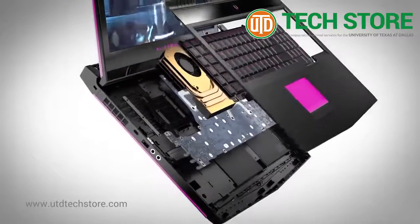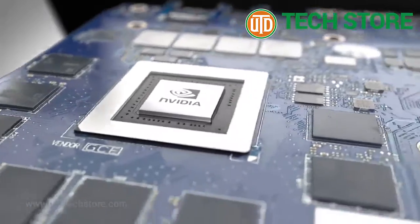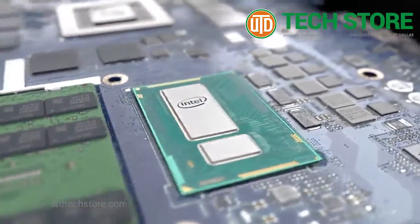Enable mind-bending VR with the next-generation NVIDIA 10 Series graphics and optional dynamic overclocking with the latest and most powerful Intel Core processors.